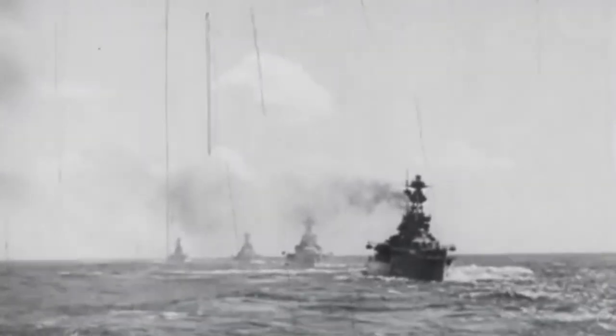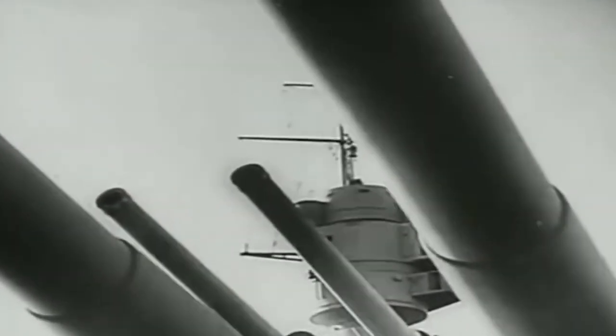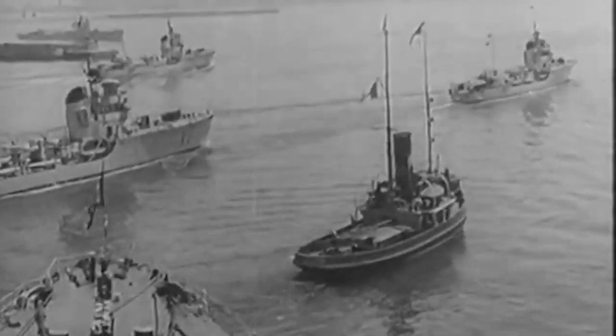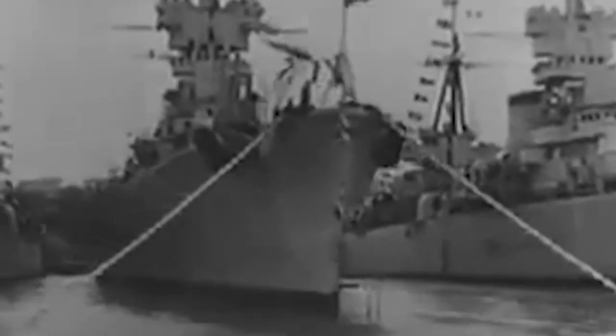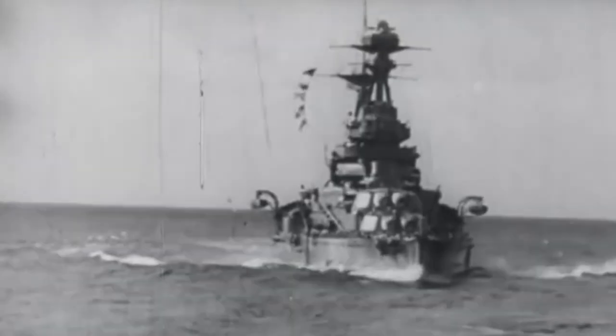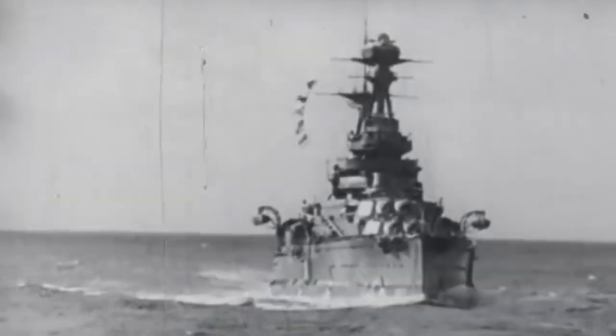In the early hours of March 29, the British fleet launched a surprise attack on the Italian ships. The Warspite fired on the Italian cruisers, hitting the Pola and causing it to sink. The British fleet then engaged the remaining Italian ships in a fierce battle. The Zara and Fiume were hit by a barrage of shells from the British ships and eventually sank. The British aircraft carriers launched planes that attacked the Italian destroyers, sinking two of them. The Italian fleet was completely destroyed, with only one destroyer managing to escape.